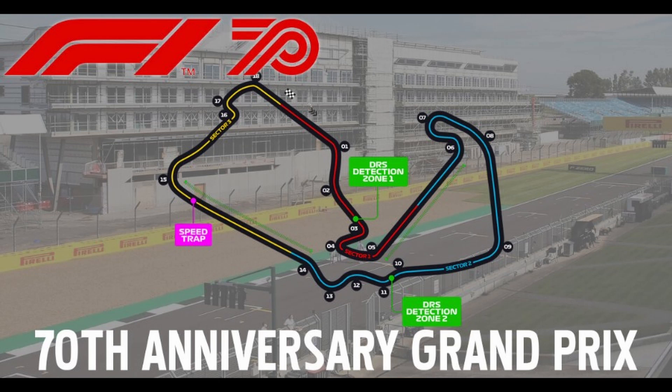Here we go. We've got cars on their formation lap, working their way around these 18 corners of Silverstone, the place where Formula One began back in 1950, heading back towards the grid to take this race start. Tyres, tyres, tyres — the big talk of last week. Max Verstappen is on the hard tyre.